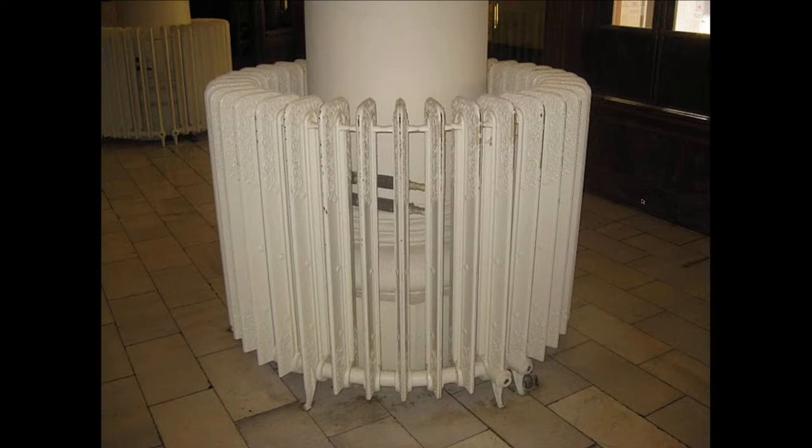I wanted to look at this radiator because these were all over the place. This was fascinating to me because I'm looking at the way this thing's put together.